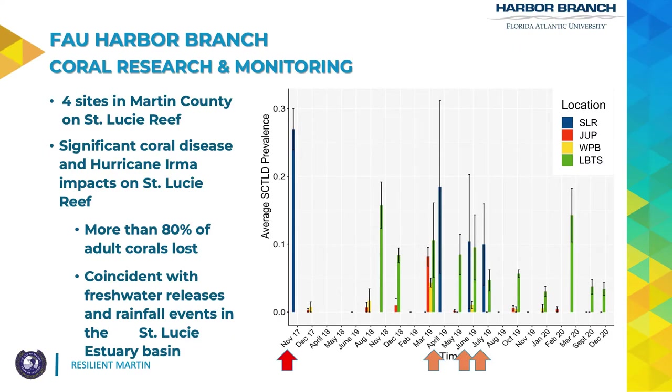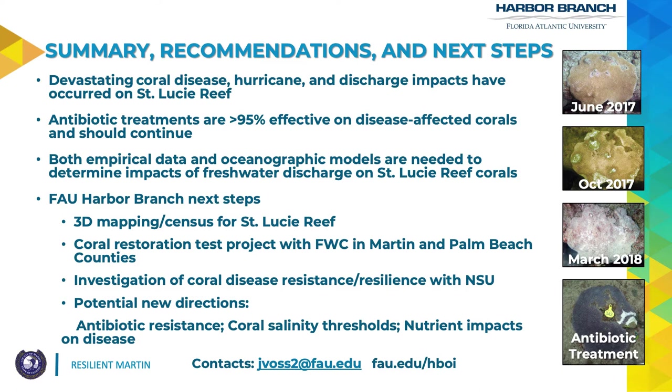St. Lucie Reef is shown in blue, and just after Hurricane Irma in November 2017 is when we saw the highest incidence of stony coral tissue loss disease on the reef — nearly 25 percent of the corals present demonstrated signs consistent with SCTLD. If you look at the time series to the right, from June 2017 we saw large vibrant healthy colonies like this greater star coral upwards of a meter in size. By October of 2017 disease was quite apparent, and by March of 2018 this colony had died completely.